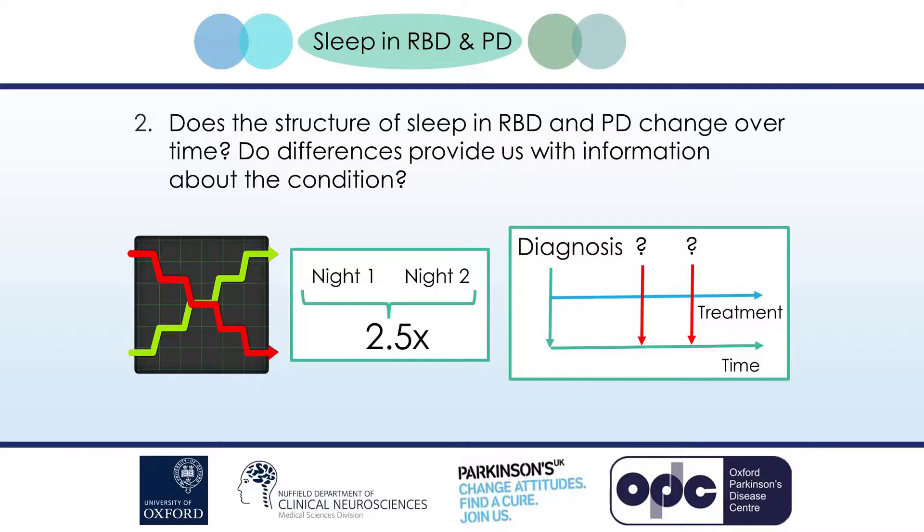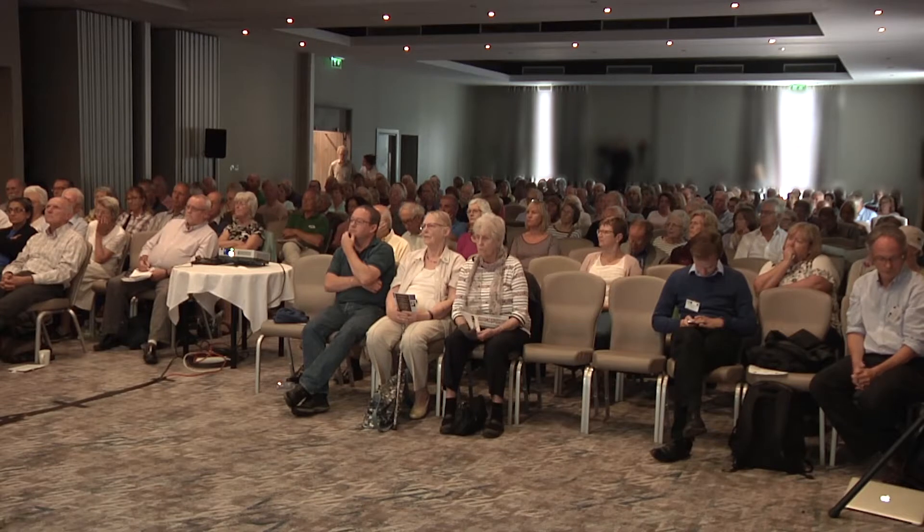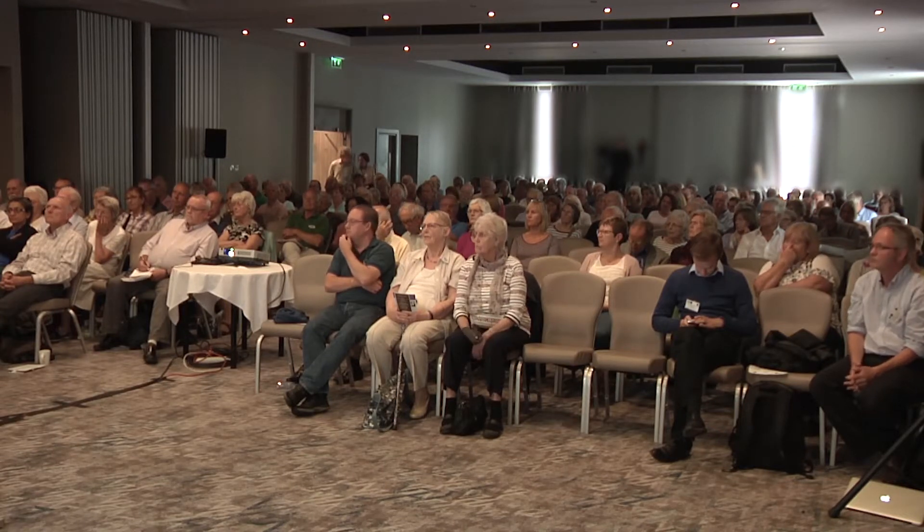This brings us to the second question: does the structure of sleep in RBD and PD change over time, and if so, do those differences provide information about the condition? Does the way sleep changes over time allow us to predict how someone with RBD or PD may be affected — things like if and when someone with RBD may go on to develop PD, how PD is likely to change over time, and whether some people might be more vulnerable to developing memory problems?